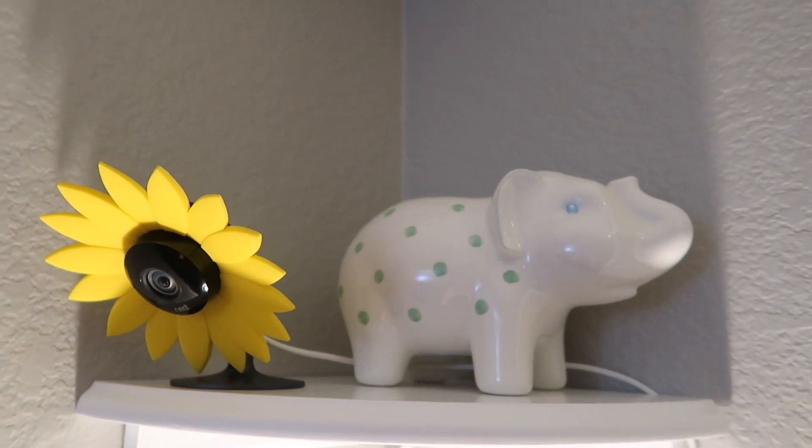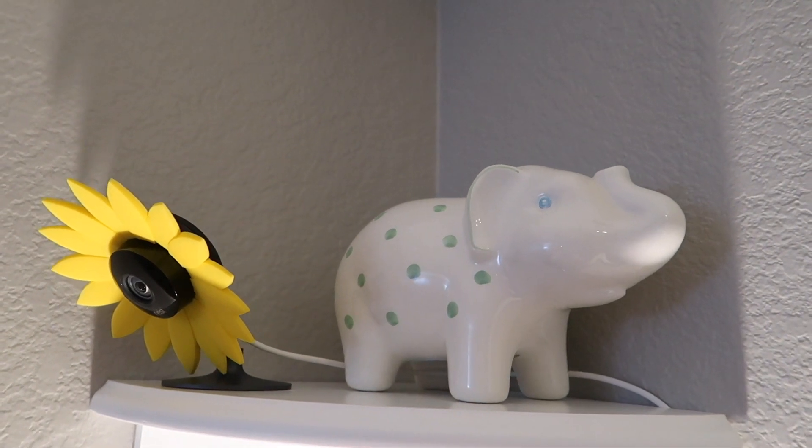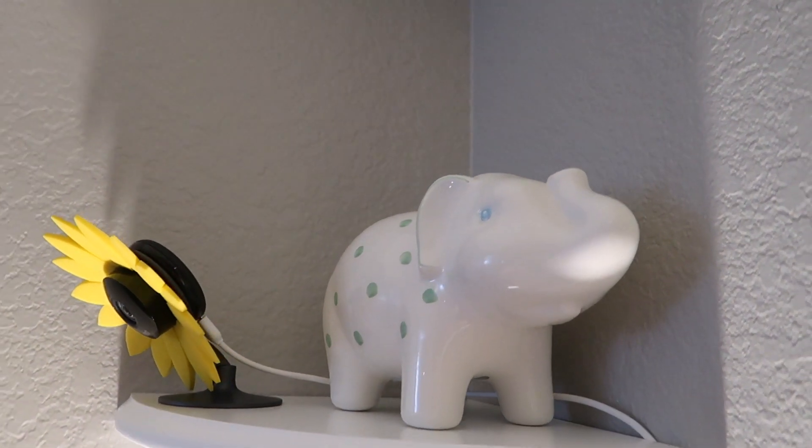Up above we have June's little elephant piggy bank from Tiffany's, which was a very special gift when she was born. And then the baby monitor, which has a cute little sunflower ring around it so that it doesn't just stick out as a baby monitor.